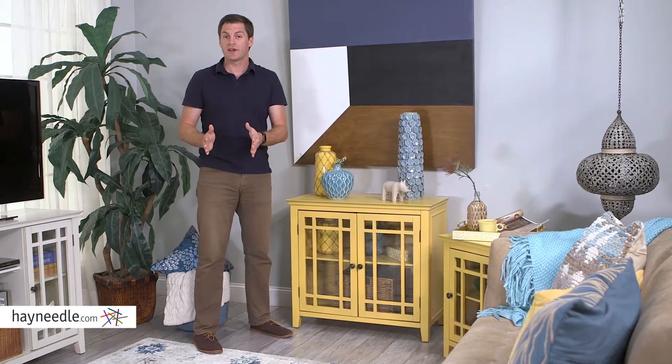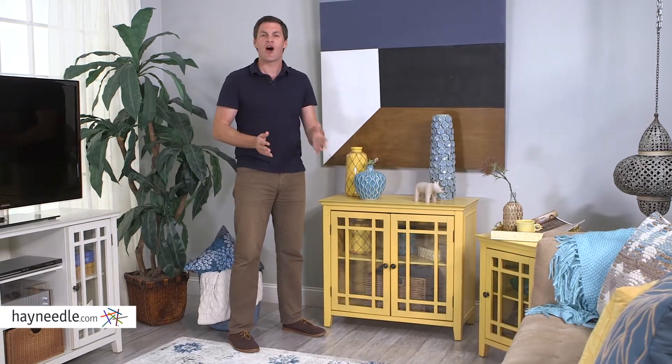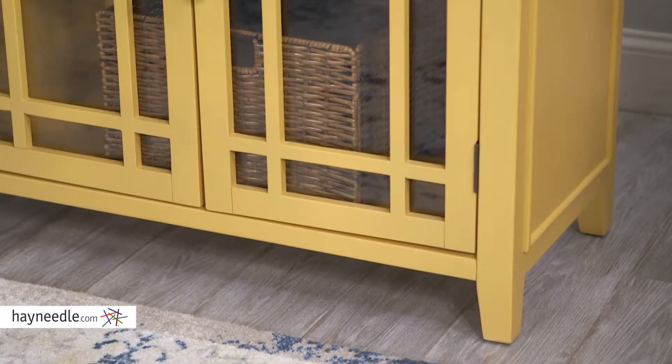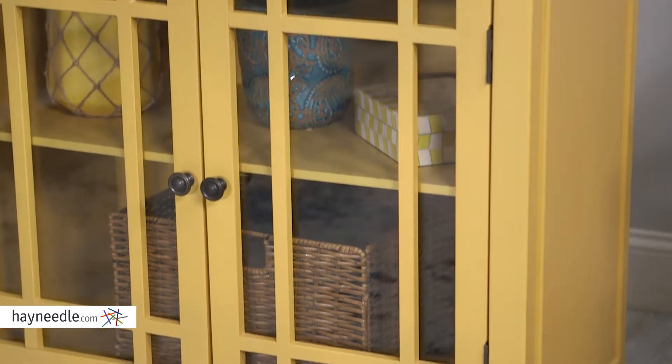Hi, I'm Mark with Hayneedle. Bring organization and an elegant sense of style to any space in the house with the Hawthorne Cabinet. Expertly crafted with engineered hardwood, the yellow finish allows it to accent a number of existing settings.